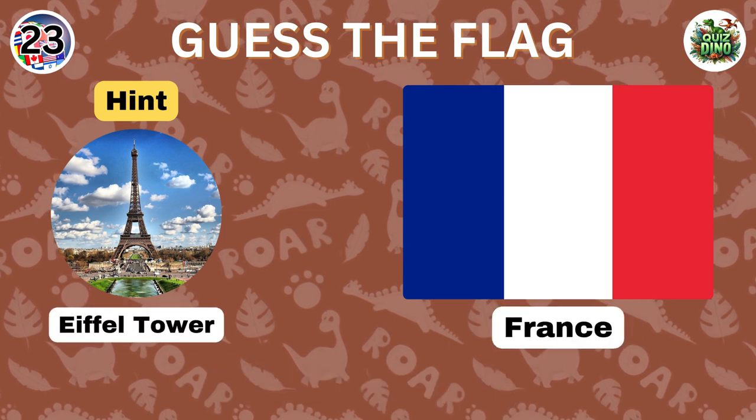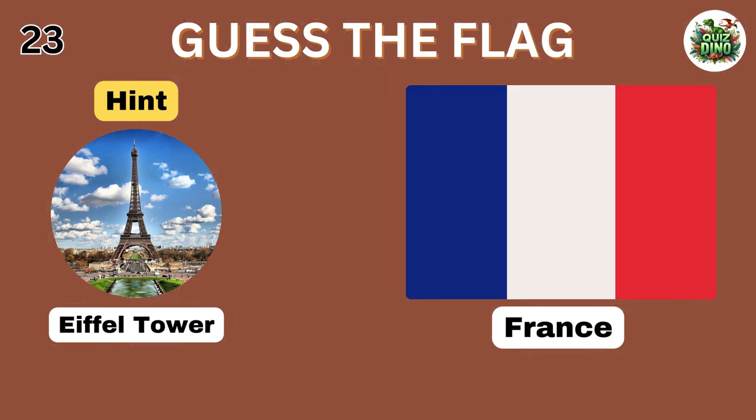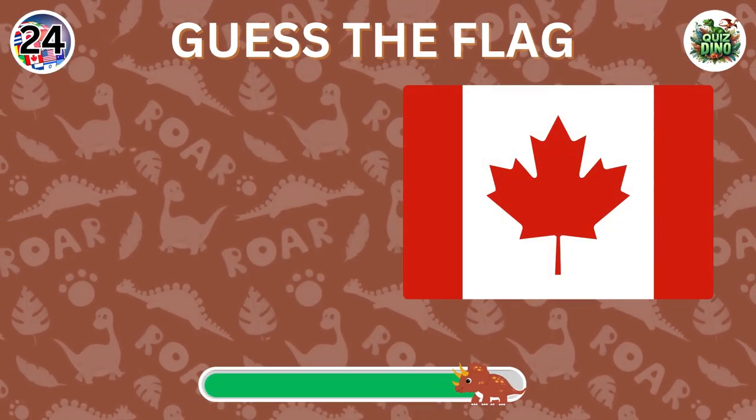Great guess, the flag represents France. Which country does this flag belong to?